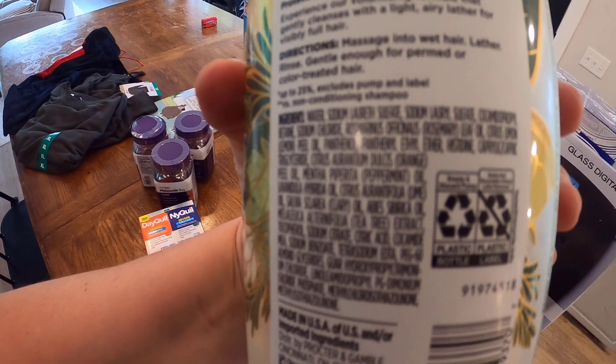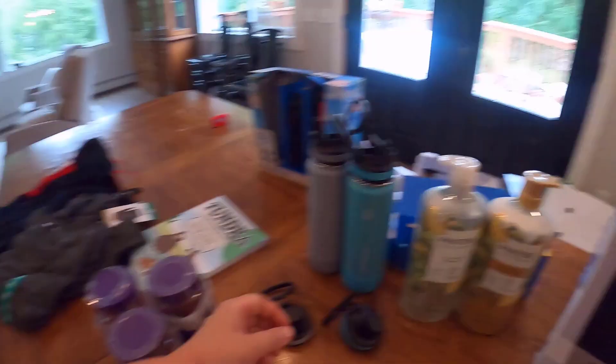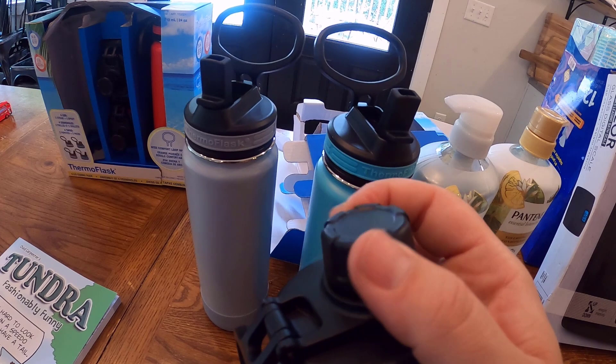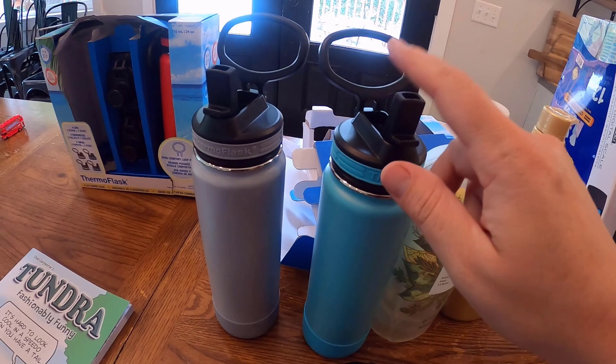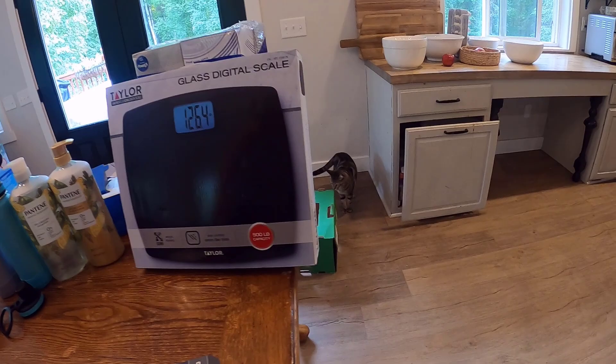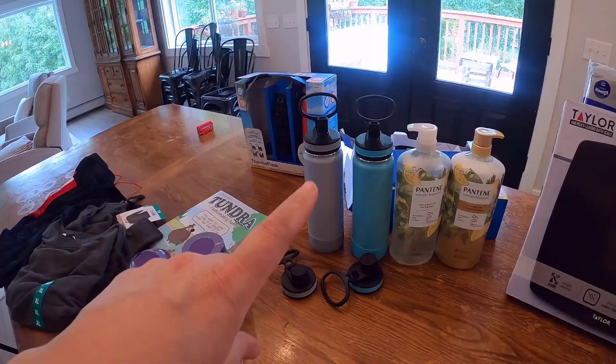And the water bottles — the cool thing about them is they come with a straw lid and they also come with just a lid that will open for you to drink out of. I wanted something with a straw, so I was so excited to find those. They are 24 ounces and have a little rubber thing on the bottom so they're not loud when the kids put them on their desks. I think they're skinny enough to fit in their backpacks. We got four of those — I'm not sure where the fourth one went, but I always call it a win when they have four different colors so each kid can have their own.